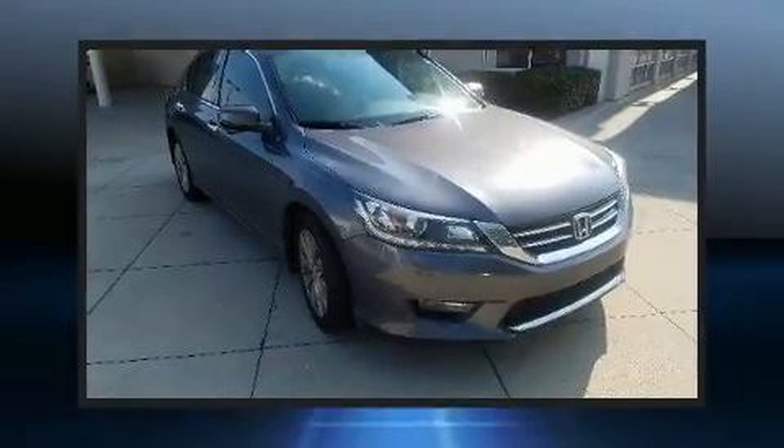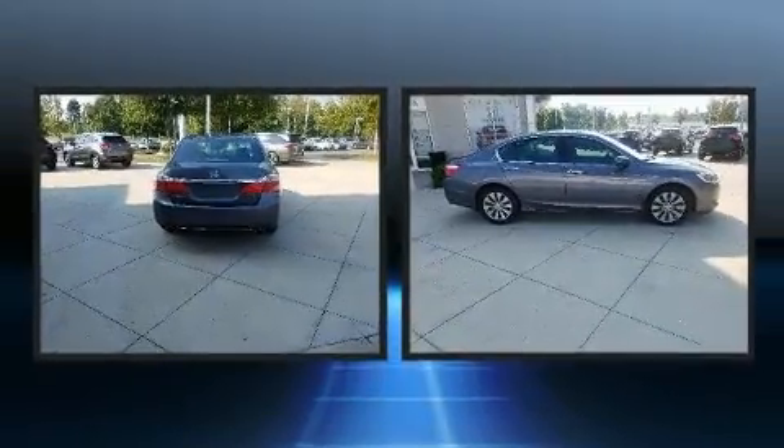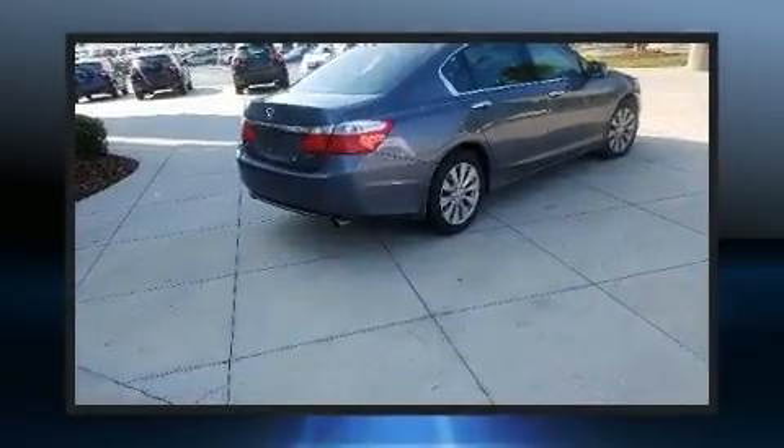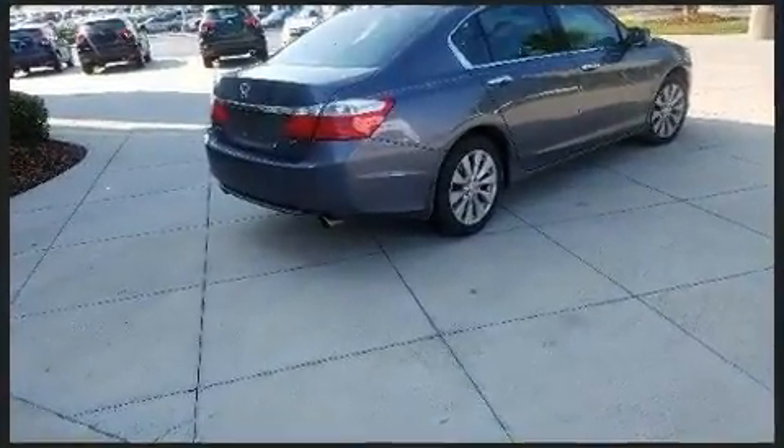You can expect a lot from the 2014 Honda Accord. This four-door, five-passenger sedan still has fewer than 70,000 miles. It features an automatic transmission, front-wheel drive, and a 3.5-liter six-cylinder engine.